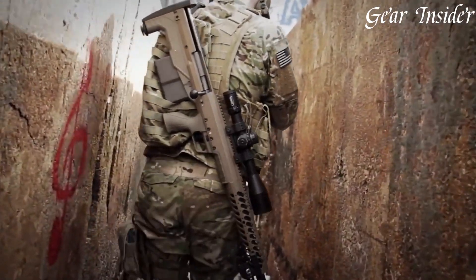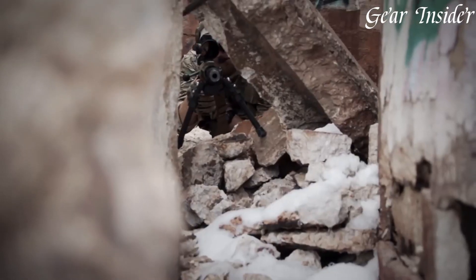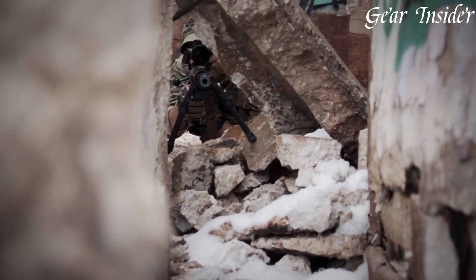With its exceptional accuracy, power, and versatility, the Desert Tech HDI is the choice of professionals and serious long-range enthusiasts.